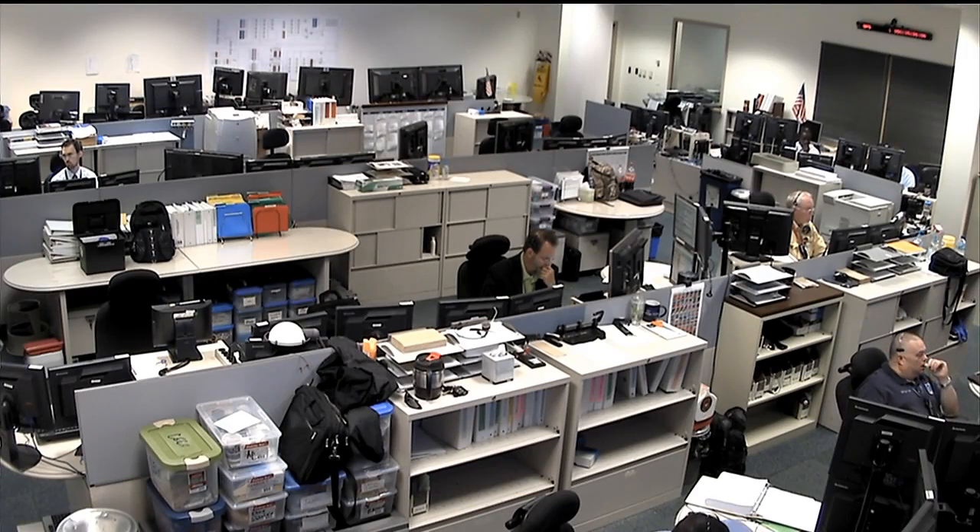The Payload Operations Integration Center here in Huntsville is vital to the success of this experiment. Joining me now is Carol Jacobs, a Payload Operations Director in the Payload Operations Center. Carol, you've been working with crew members and developers all around the world on this Seedling Growth experiment. Tell us how the POIC is involved.